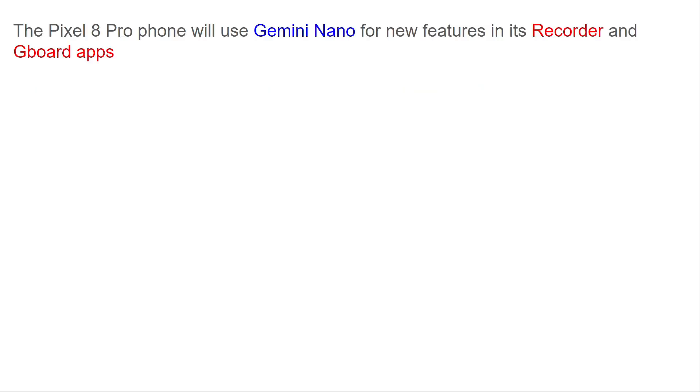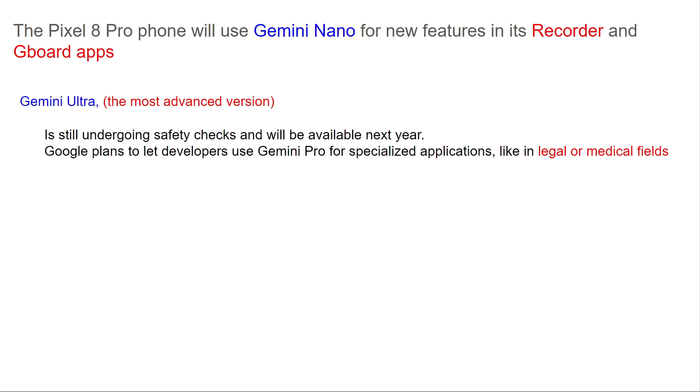The Pixel 8 Pro phone will use Gemini Nano for new features in its Recorder and Gboard apps. Gemini Ultra, the most advanced version, is still undergoing safety checks and will be available next year.